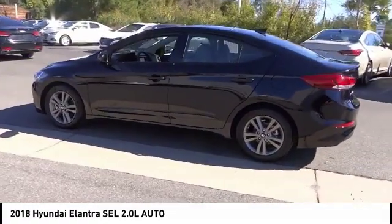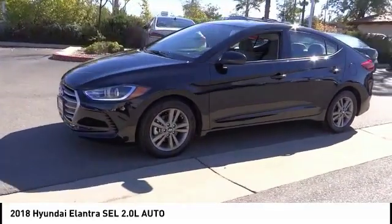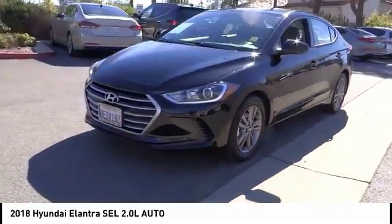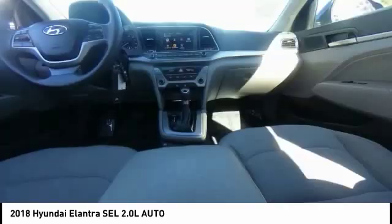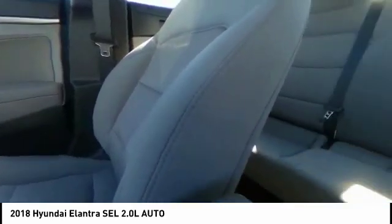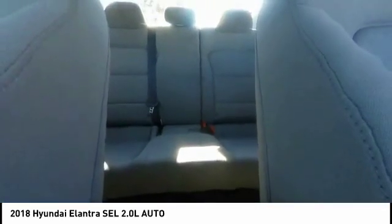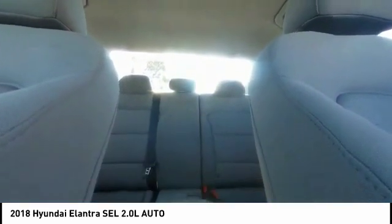This vehicle has less than 20,000 miles. Here are some of this vehicle's great options: traction control, air conditioning, Bluetooth, dual airbags, power steering, backup camera, four-wheel disc brakes, trip computer, power windows, and rear window defroster. Is love at first sight really possible? Let us know when you stop in.